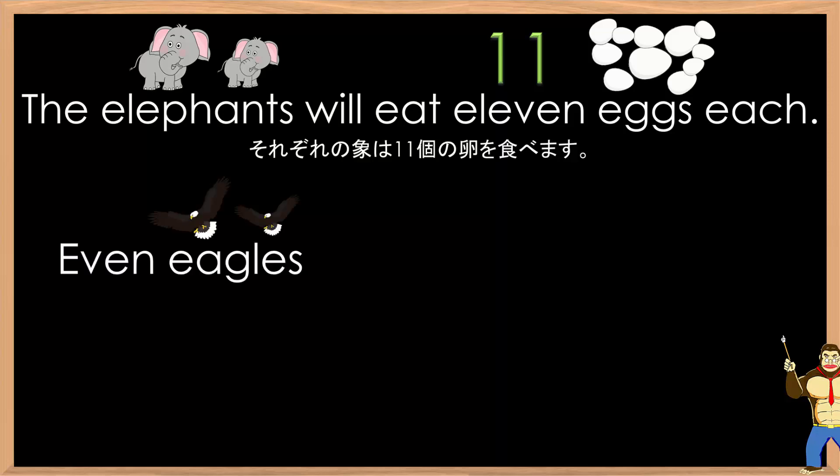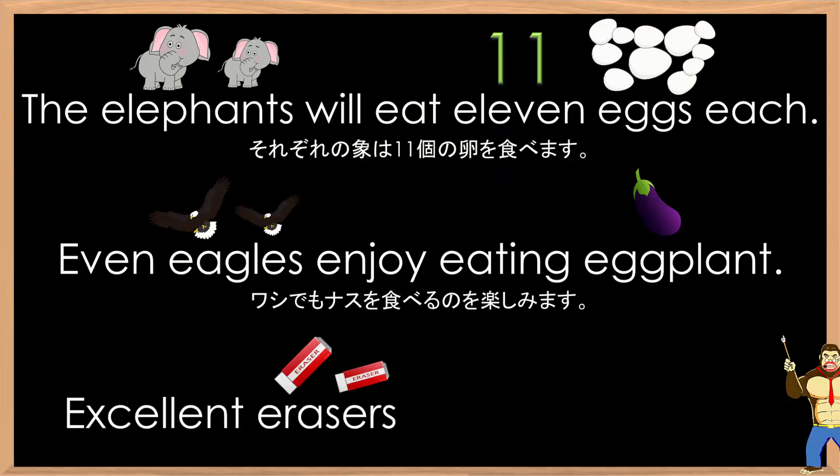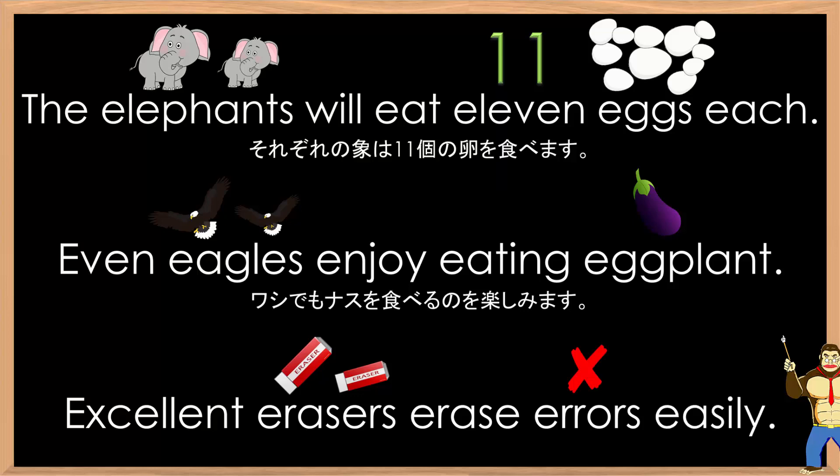Even eagles enjoy eating eggplant. Even eagles enjoy eating eggplant. Excellent erasers erase errors easily.